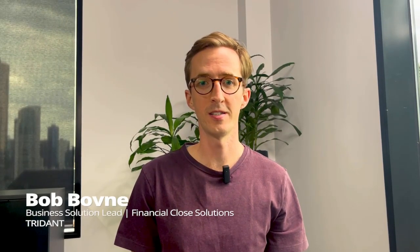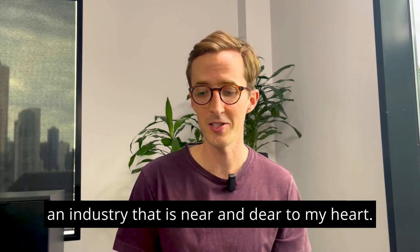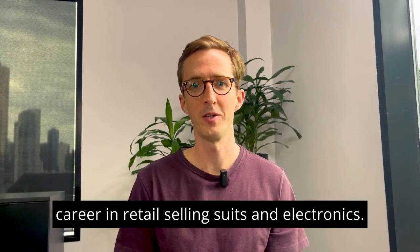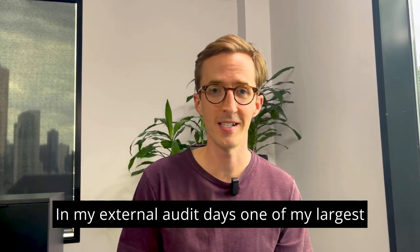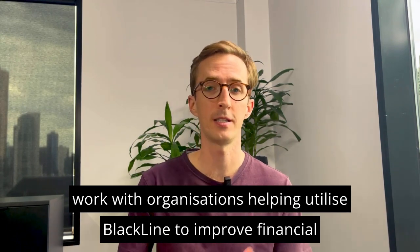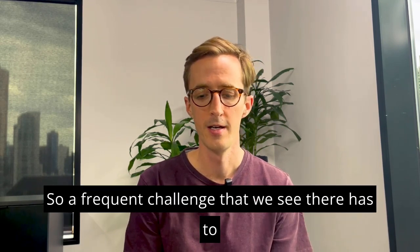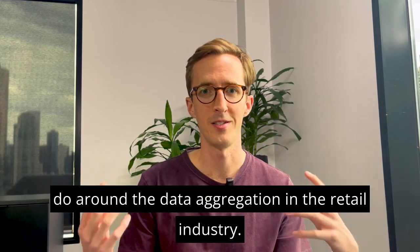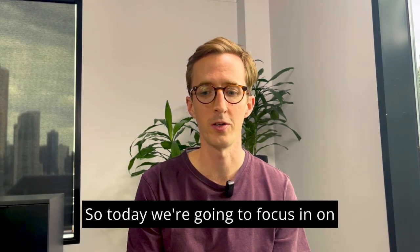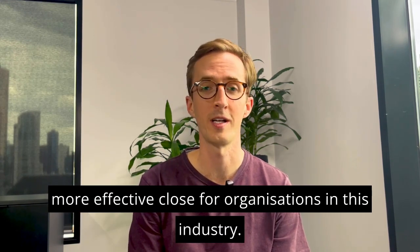Hello everyone. Bob Boyne from Trident here again with another industry spotlight in our ongoing series related to Blackline and how it can help organizations. Today we're going to be focusing in on the retail industry, an industry that is near and dear to my heart. Long before my accounting days I started my career in retail selling suits and electronics. In my external audit days one of my largest audit clients was in the retail industry, and now I work with organizations helping utilize Blackline to improve financial close processes related to that industry.